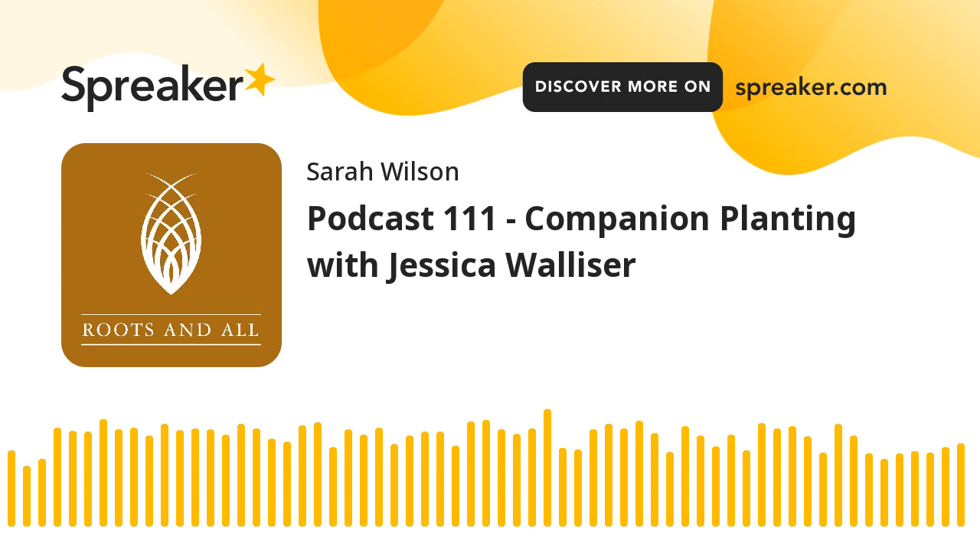Thank goodness for all the curious minds out there — in gardening and the rest of the world. Keep being curious. Hurrah for curious gardeners and hurrah for Jessica, her amazing book, and her tireless work in promoting organic and wildlife-friendly gardening based on research and results. Thank you, Jessica, for talking about your book, and thanks to you as well for listening. Please check out this episode's sponsors, Sew & Mow — offering 15% off your first order. Visit sewandmow.com or follow the link in the show notes and enter the code ROOTS15 at checkout.